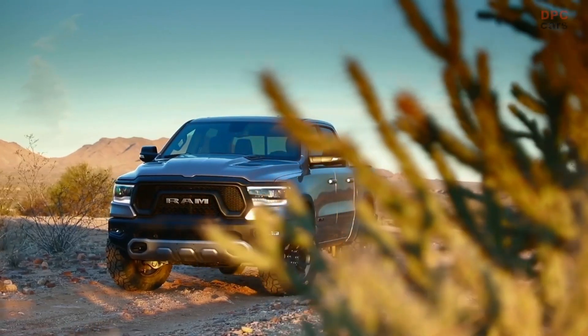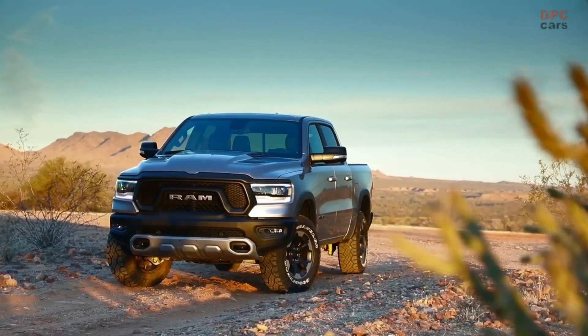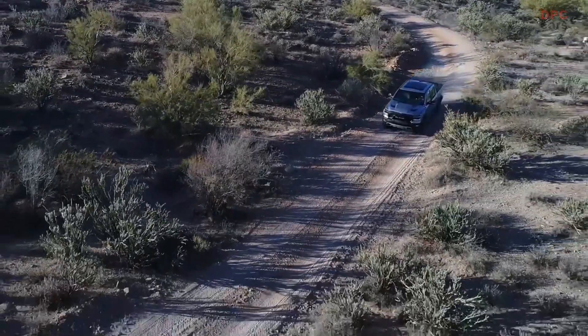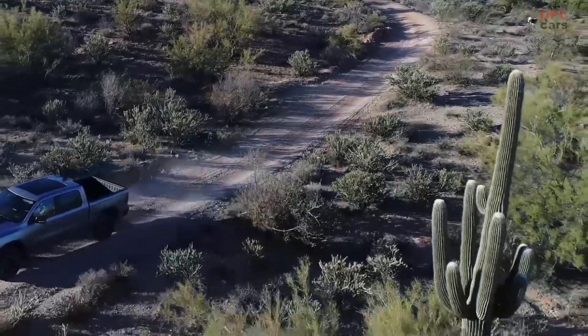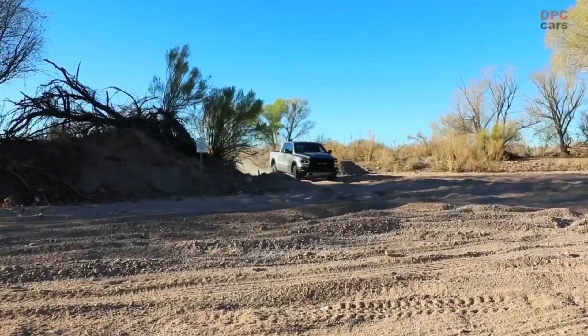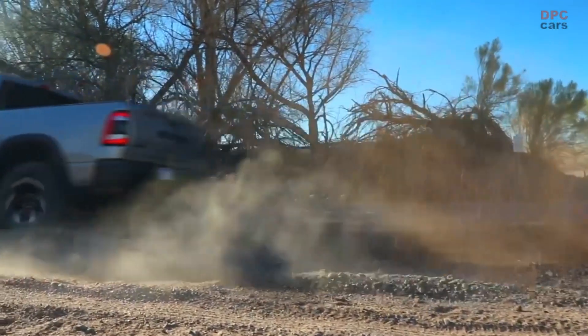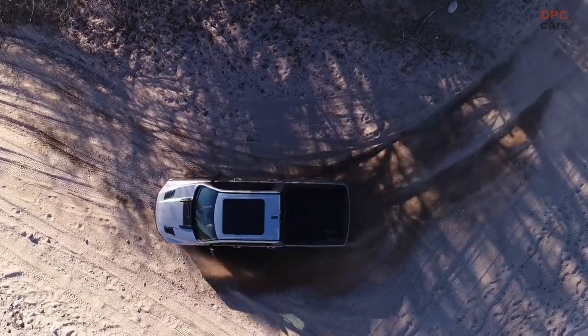The innovative 3.6L e-torque Pentastar V6 engine will be available in the Ram 1500 Bighorn, Ram 1500 Laramie, and Ram 1500 Rebel models — three flagship vehicles from the American brand. Coincidentally, the Laramie and Rebel models, along with two Ram 1500 TRXs, have been provided to the Red Bull KTM factory racing teams for their travels throughout the season.